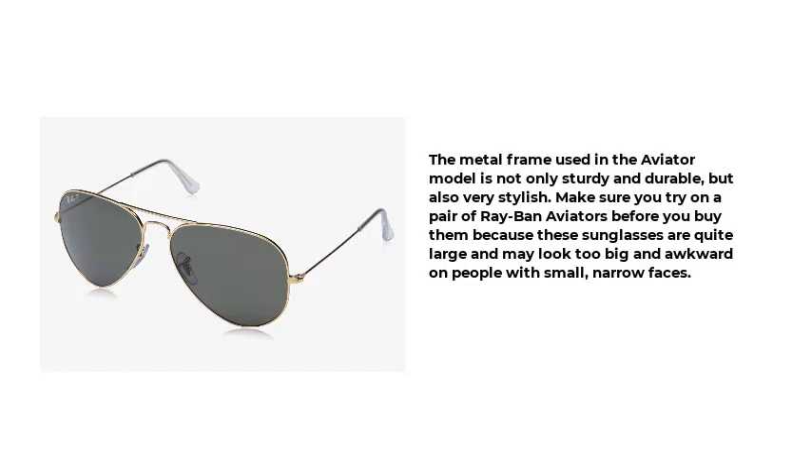The metal frame used in the Aviator model is not only sturdy and durable, but also very stylish. Make sure you try on a pair of Ray-Ban Aviators before you buy them, because these sunglasses are quite large and may look too big and awkward on people with small, narrow faces.